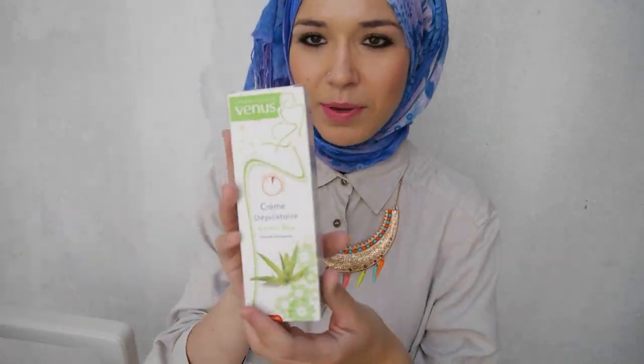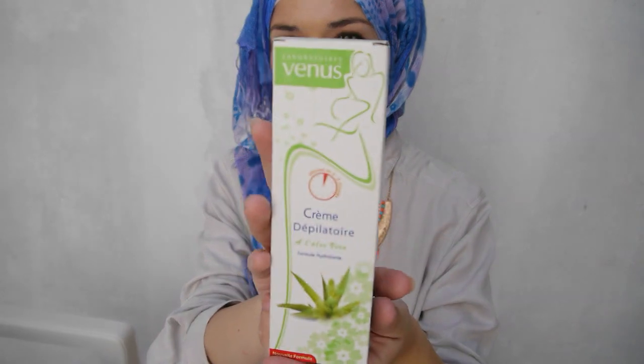Also in one of the stores, I picked up this hair removal cream. My aunties use it and it looks amazing, so I thought I'll give this a whirl and see how it turns out.